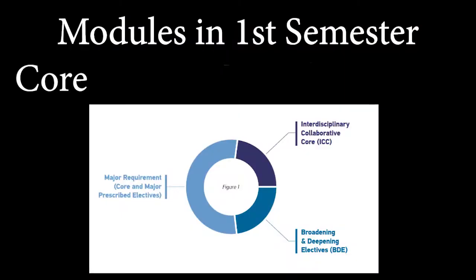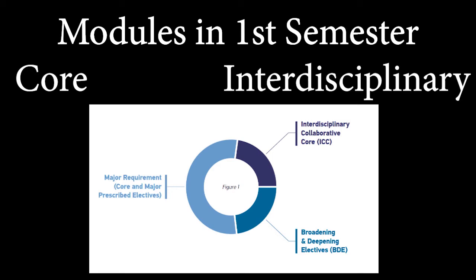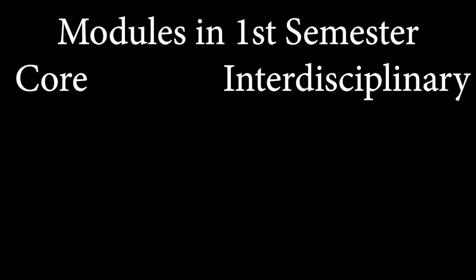For the Computer Science First Year modules, they are split into two parts: the core modules and the interdisciplinary modules, where we mix around with other students from other schools.